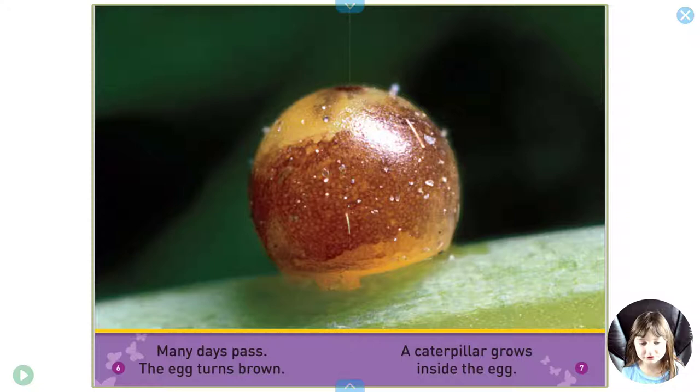Many days pass. The egg turns brown. A caterpillar grows inside the egg.